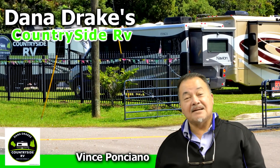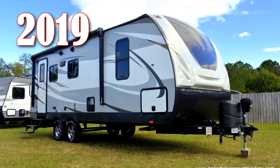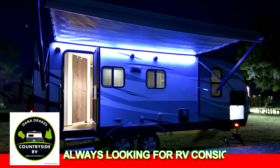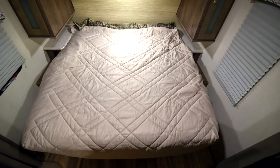Hi folks, Vince Ponciano with Dana Drake's Countryside RV. Today we're featuring a 2019 MPG 2120 RV floor plan. Weighing less than 5,000 pounds dry, it's the only camper I know that features a king-sized bed.